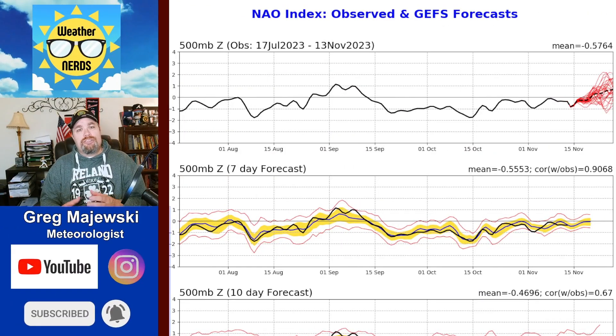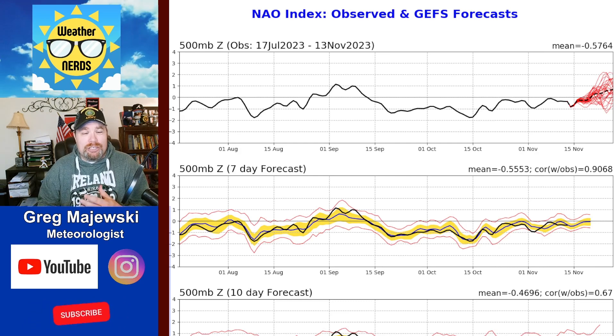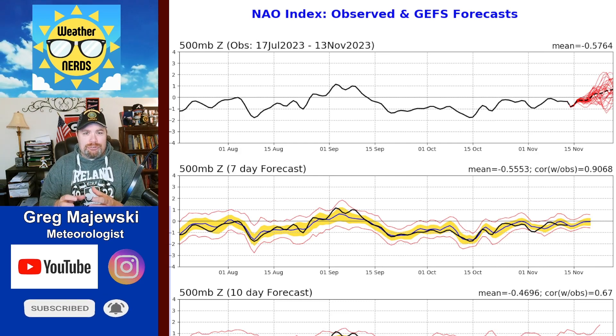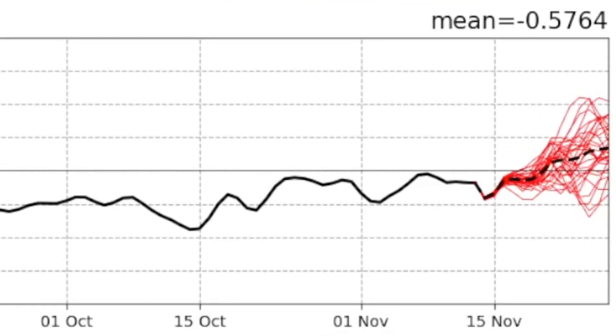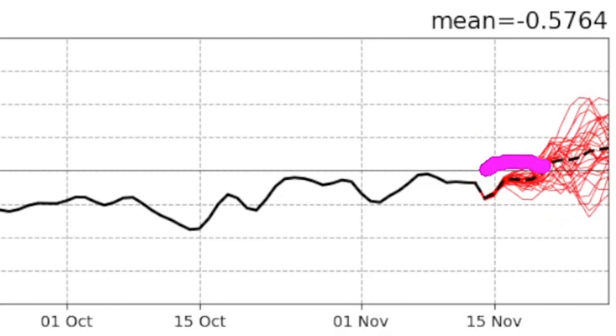One of the forecasting tools I like to use when predicting what's going to happen over the next couple of weeks is called the North Atlantic Oscillation. It shows the different phases of the jet stream. Zooming in closely, you can see all these red squiggly lines representing different models extrapolating out from about the 15th of the month to the end of the month, and there's a very wide range of forecasting models.